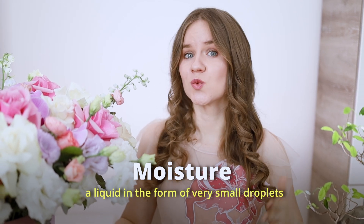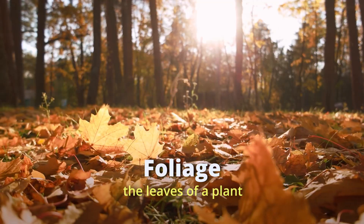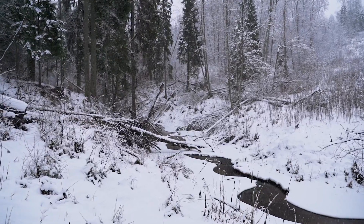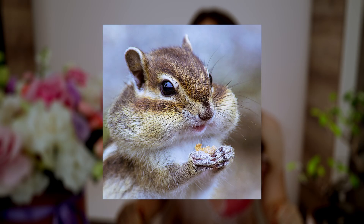Moisture is a liquid such as water in the form of very small droplets, either in the air, in a substance, or on a surface — for example, a rich soil retains moisture. Foliage refers to the leaves of a plant. Hibernation is a period of rest in some animals during the winter to conserve energy when food is scarce. We can also use the verb 'to hibernate', meaning to go into a deep sleep during winter — animals like bears, hedgehogs, and chipmunks hibernate in winter.